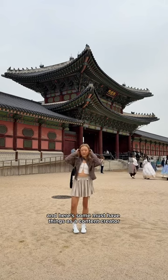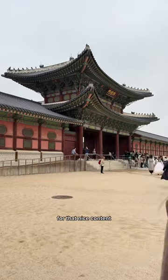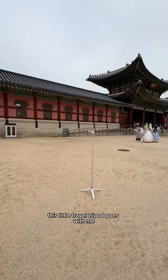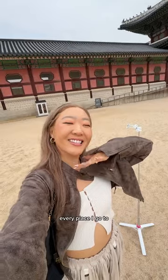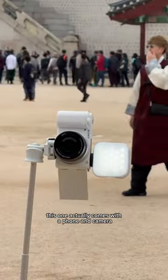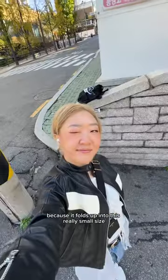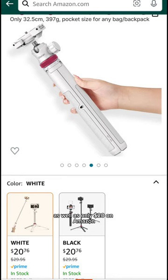I went to Korea alone, and here are some must-have things as a content creator — because who can we trust but ourselves for that nice content? This little travel tripod goes with me every place I go. It comes with both a phone and camera attachment, and I just walk back and forth. You can travel with this anywhere because it folds up into a really small size, and it's only $20 on Amazon.